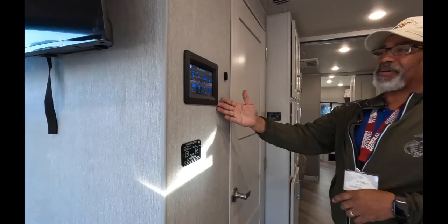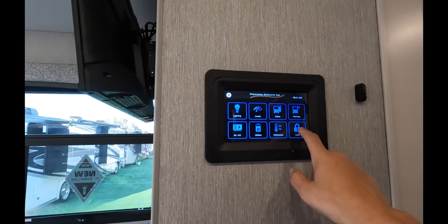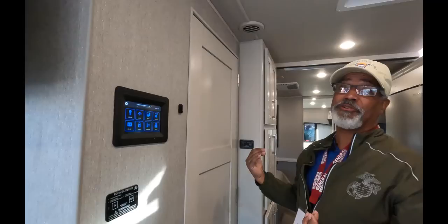Right here outside the bathroom we have your controls — your Precision Circuit controls, which control your lighting, your awnings, your thermostat, your utilities — everything. It has a lock feature. Once you see the back of this, you'll probably know why they put a lock feature on it.